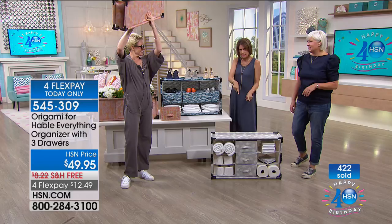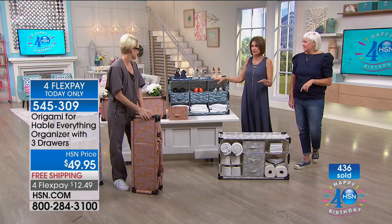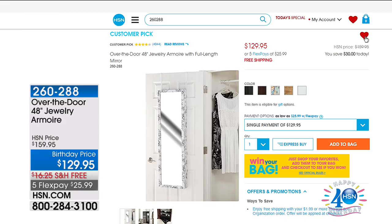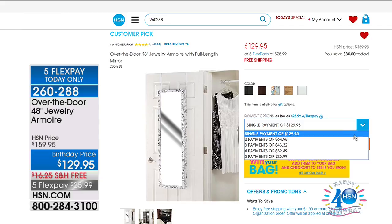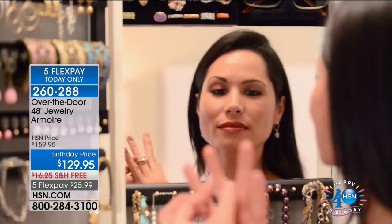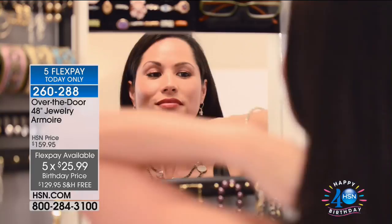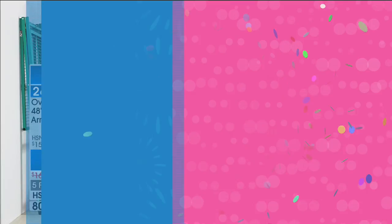The snowflake is in the lead, followed by the Palm — which looks like waves, very soothing and beautiful. Use express ordering to get through — we're very busy. We also have the jewelry armoire, one of our favorite things ever offered — 48 inches, works over the door or hung up. Birthday price of $129.95 with five flex payments today and free shipping. Fewer than 500 of those left. Today: free shipping and four or more flex payments on all storage and organization.